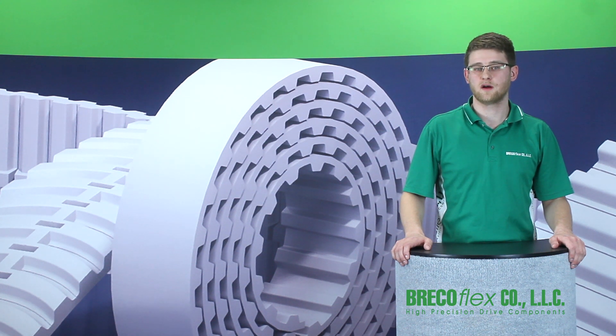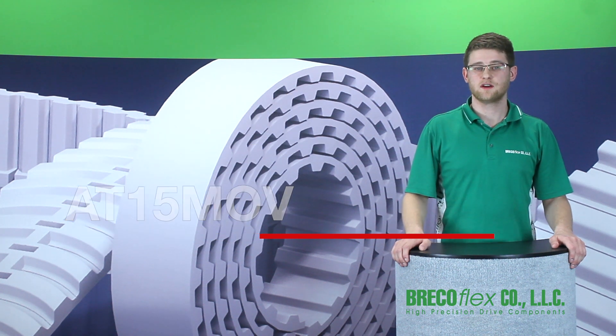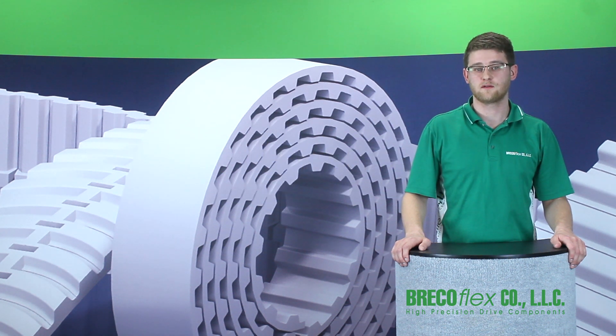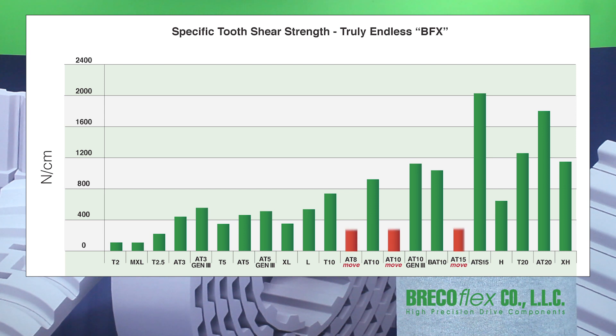Move Series open-ended belts are available in AT10 and AT15. While stiffness and tensile strength is most critical for linear drives, power transmission drives are often limited by tooth shear strength and can suffer from high-speed surface heating, which causes abrasion wear on the belt teeth. The following chart compares the Move Series to the standard belt tooth shear values, and the new friction-reducing tooth coating has been shown to increase wear life, particularly of high-speed drives.